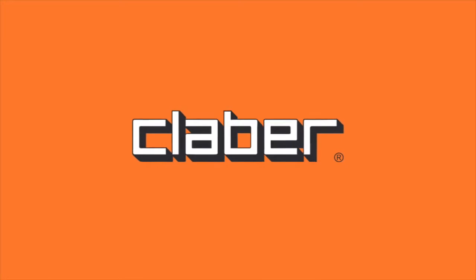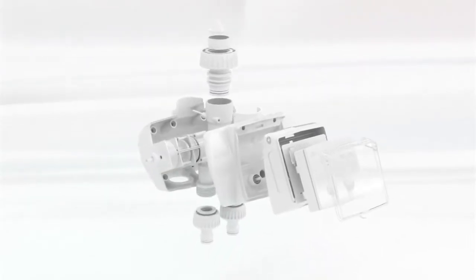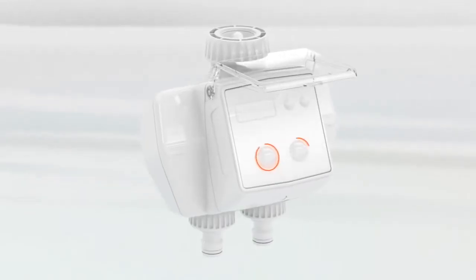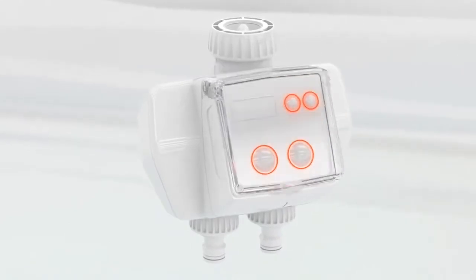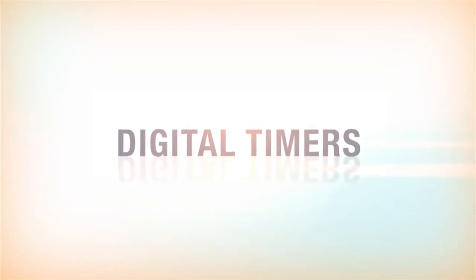Clabber, the leading name in the world of home irrigation. Clabber research is behind a new concept for a battery-powered digital timer — an exclusive blend of user-friendly design, versatility and innovation. Clabber digital timers: an extra touch of innovation.